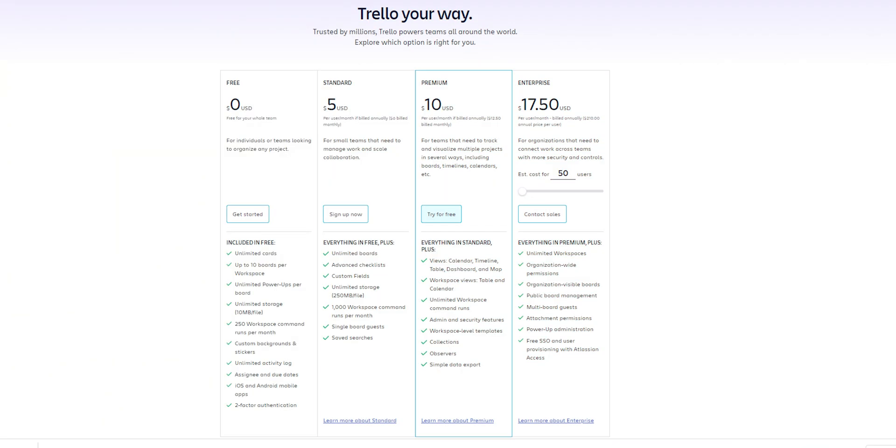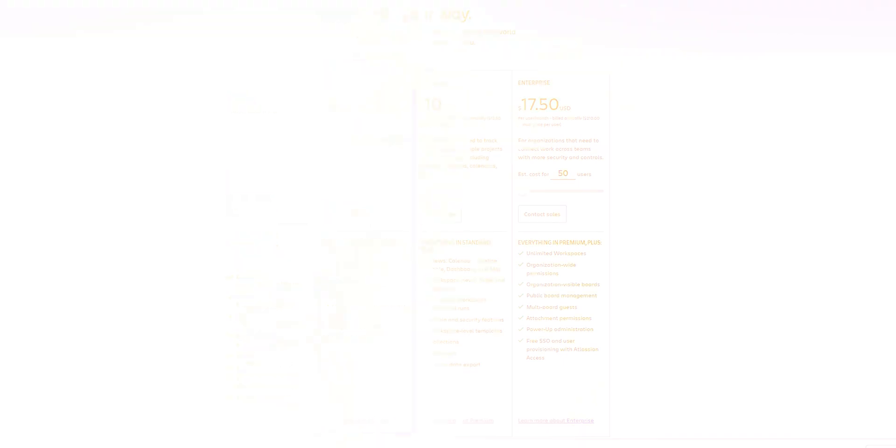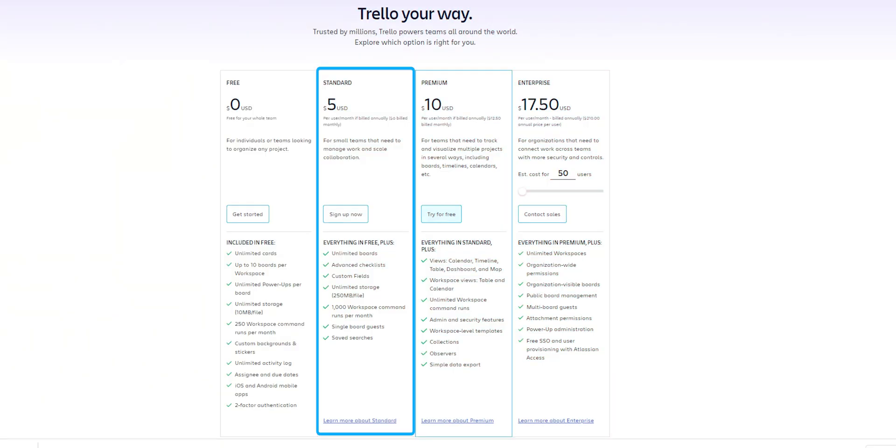If you are a productivity enthusiast, check out Trello's Business Class plan. You will unlock a treasure of advanced features — imagine having unlimited Power-Ups, supercharging your Trello with integrations.